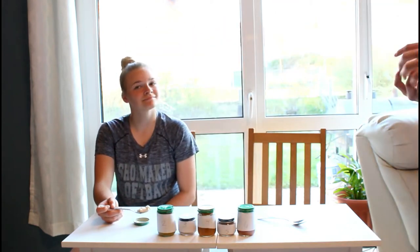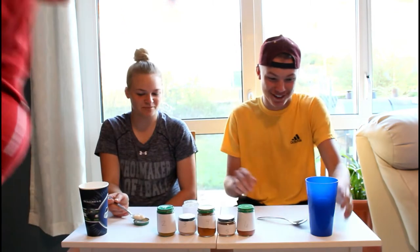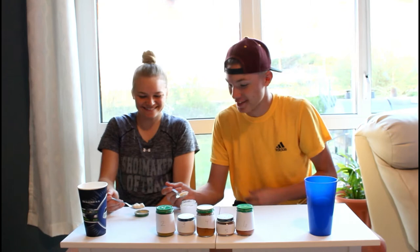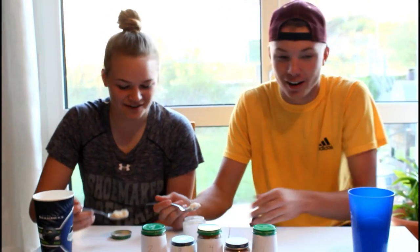I have no clue. Okay, get a spoonful, Andrew. We got a much smaller piece. Okay, three, two... Tuna. Tuna. That's tuna.